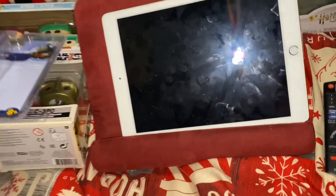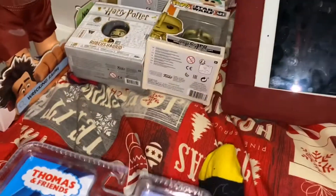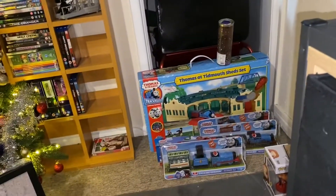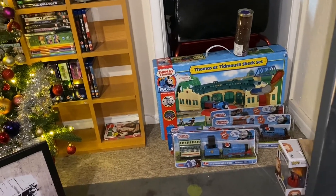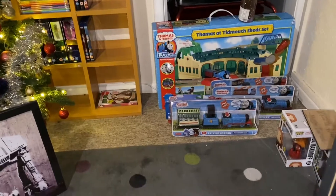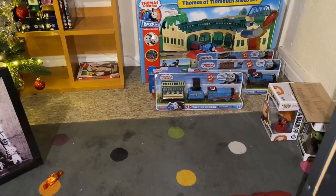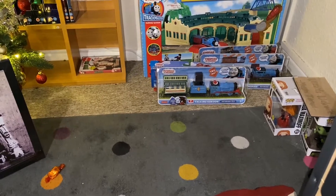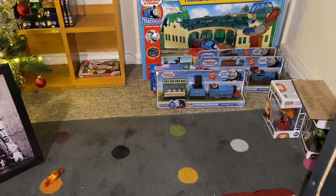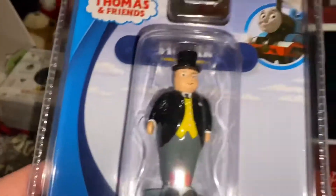As I said, most of this was from my mum — most of the Thomas train set was actually from my mum. The three things that were from my brother Sean, as I mentioned last time and showed you, were the Gordon, Percy, and Talking Thomas. Gordon also talks, so the Fat Controller figure too.